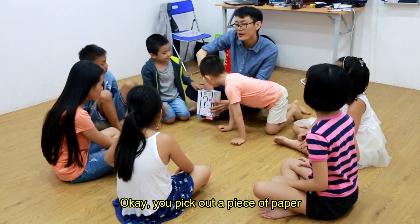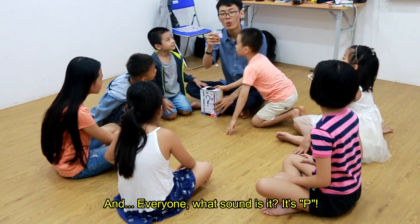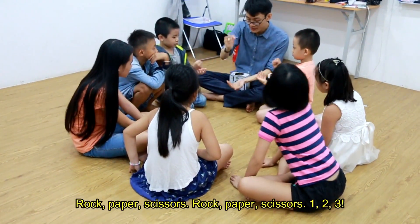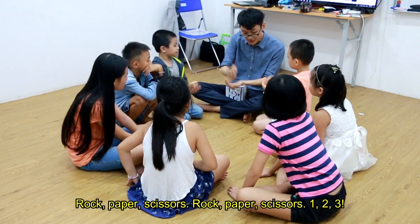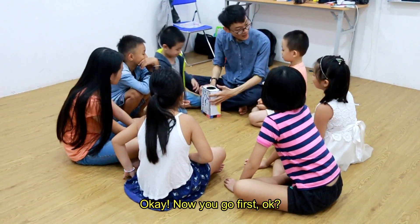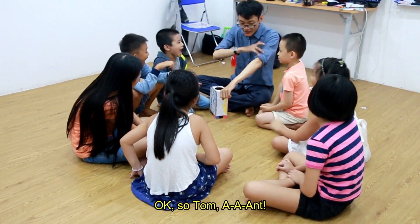Okay, you pick out a piece of paper. Okay, everyone — what sound is it? Rock paper scissors! One, two, three. Okay, how do you go first? Okay, it's okay, stop, jump.